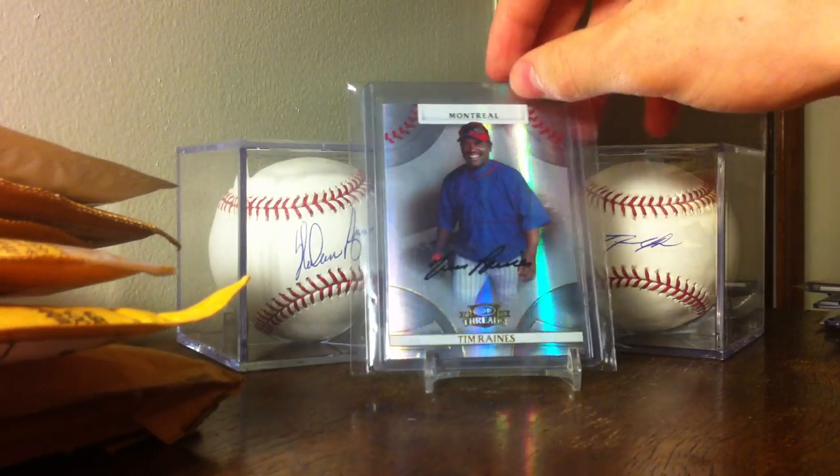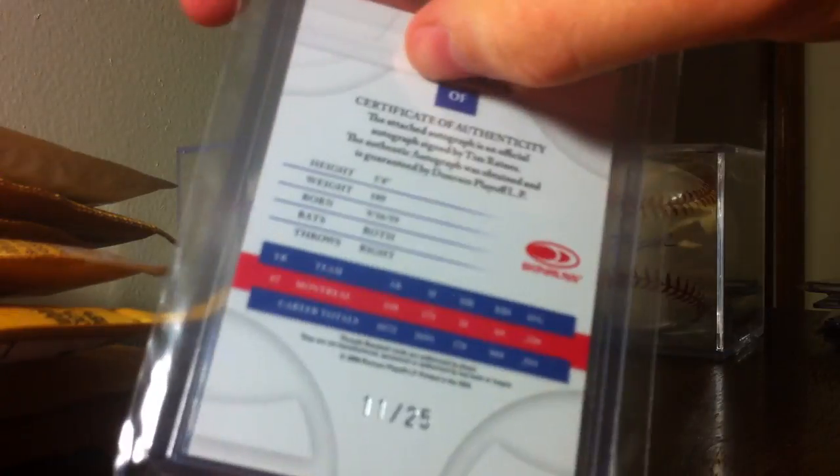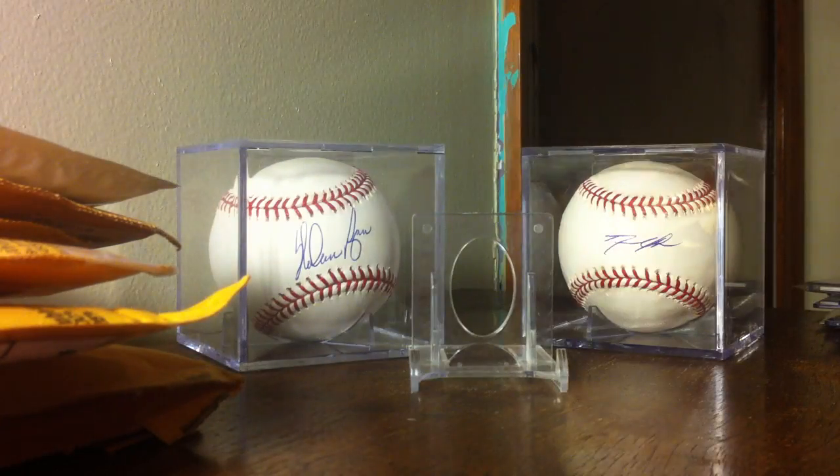From 2008 Donruss Threads I've got this Tim Raines Auto, number to 25 for that set. Really sick card there.